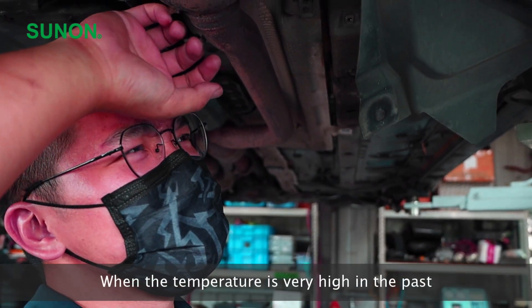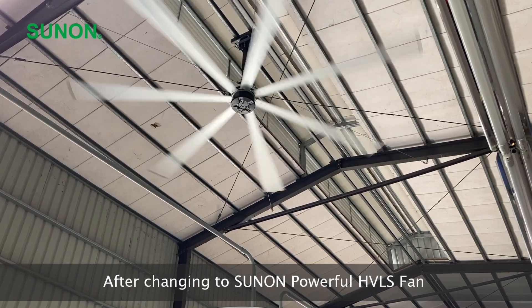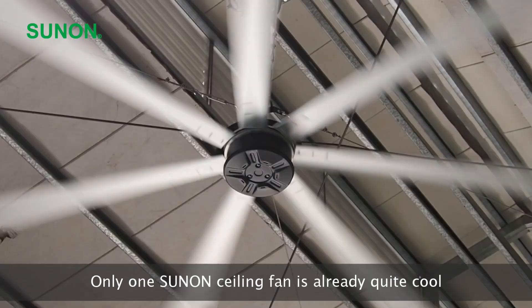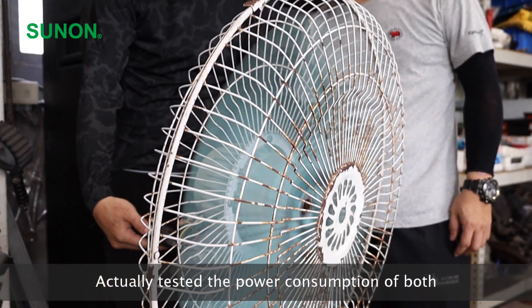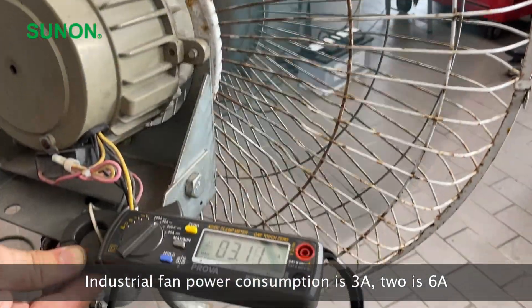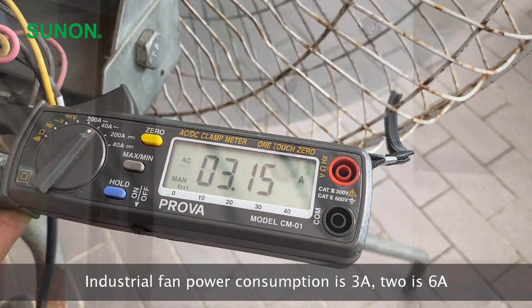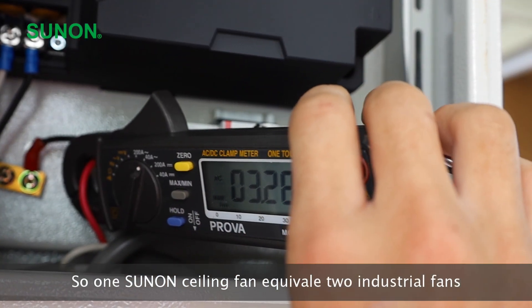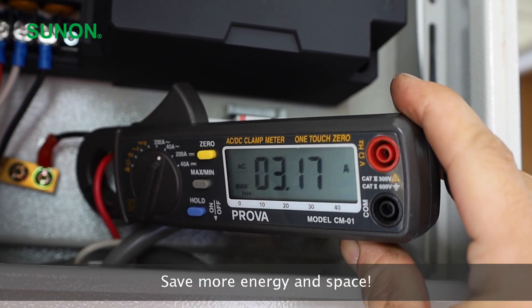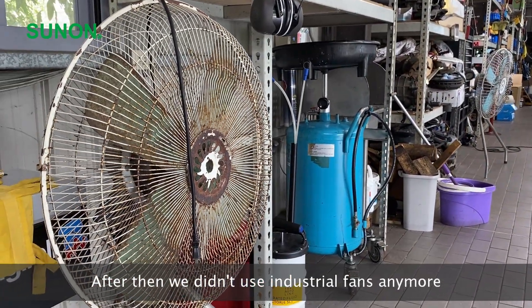When the temperature was very high in the past, we had to use two portable industrial fans at full speed. After changing to the Sunon powerful HVLS fan, only one Sunon ceiling fan is already quite cool. We tested the power consumption: both industrial fans draw three amperes each, totaling six amperes. One Sunon ceiling fan draws about three amperes — so one Sunon ceiling fan equals two industrial fans, saving more energy and space. After that, we didn't use industrial fans anymore.